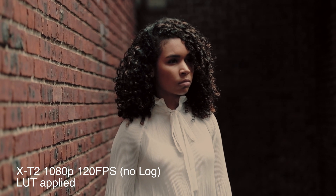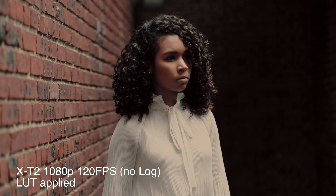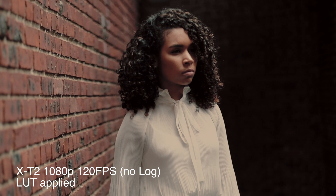Personally, I don't think I need to shoot in log to get a good image out of the X-T2. I think I can just set my white balance, adjust the film simulation or my black levels and saturation levels, and go from there. But a lot of guys want that total control so they can dial in whatever LUT or look they want when they get to post.